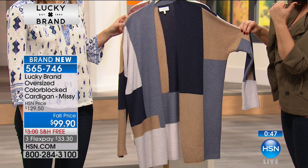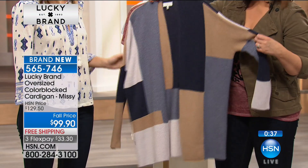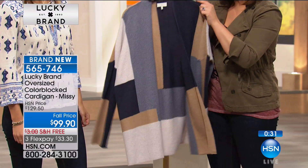You can wear a turtleneck under this with a great little skinny pant and a tall black boot and you're covered. Wear it with denim. Wear your white jeans in the summer — you still have the camel and cream in there. It is one of my favorites — just leave me one because we only have 400. The length is approximately 30 inches.